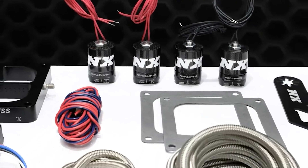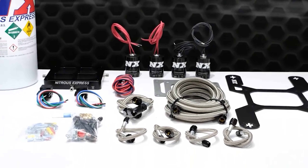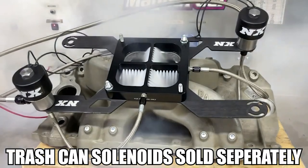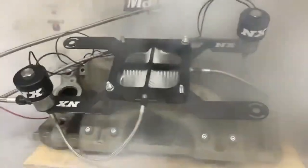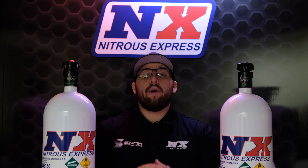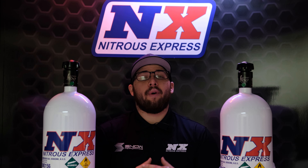Our dual stage billet crossbar system is one of our most popular systems, and for good reason. It provides you with up to 500 rear wheel horsepower per stage of nitrous, making it capable of 1,000 rear wheel horsepower — and that's out of a plate. Next up we have Mitchell Miller, who made it to the finals of hard tire in his NX powered station wagon.